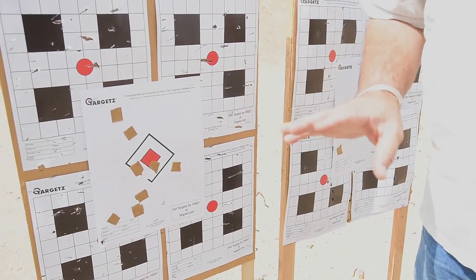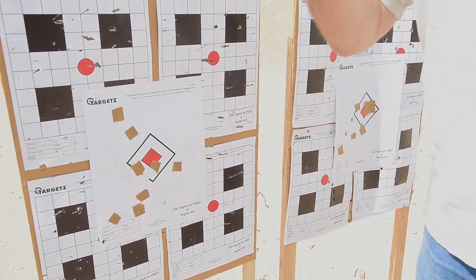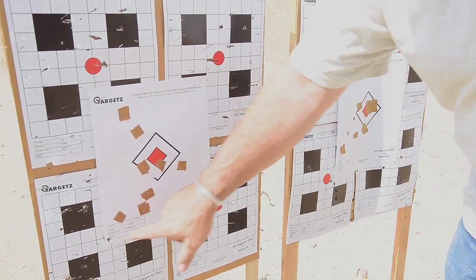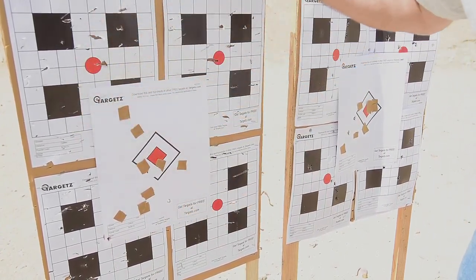Even when standing still and taking my time, this is what I got — one here, one here, and one I'm not sure about.